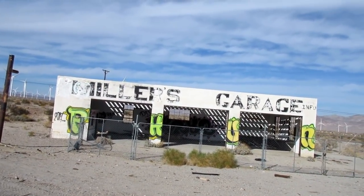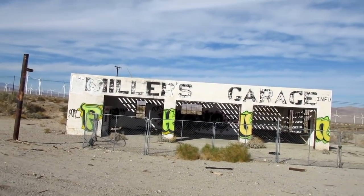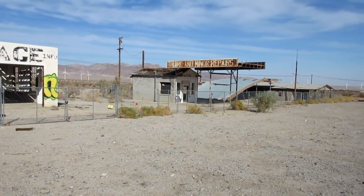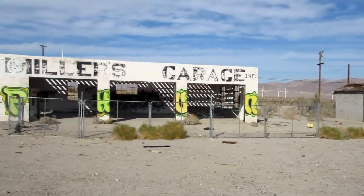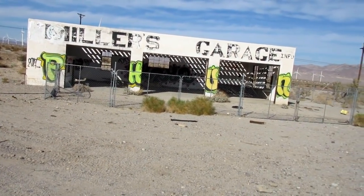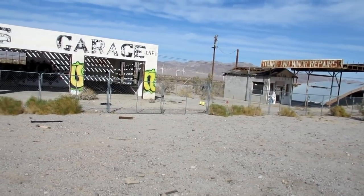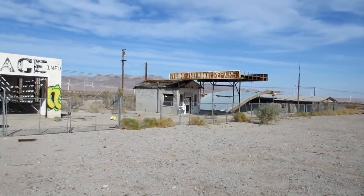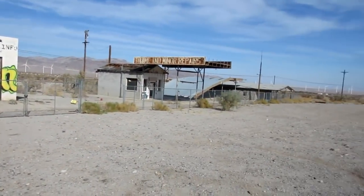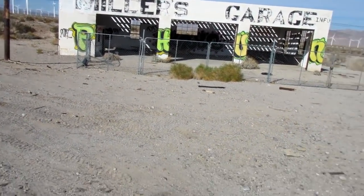That looks like it's just about it. So from the abandoned Miller's Garage — towing and minor repairs, looks like a restroom there, and an old store and restaurant — just outside of El Centro, California. Amazing place. Beautiful. And I'm gonna guess at one time this place used to be thriving — a little roadside rest area, get your car fixed, get something to eat, quick stop, use the restroom. Now, literally, becoming dust in the wind.